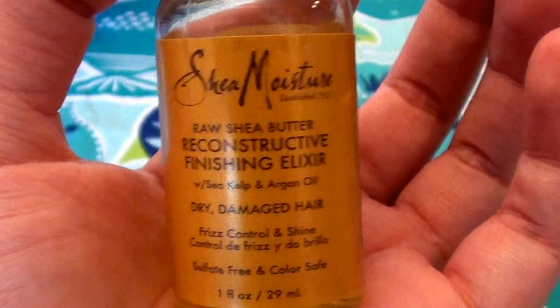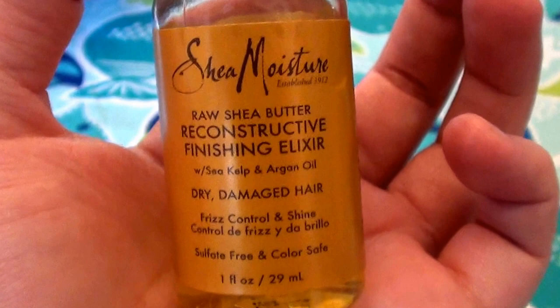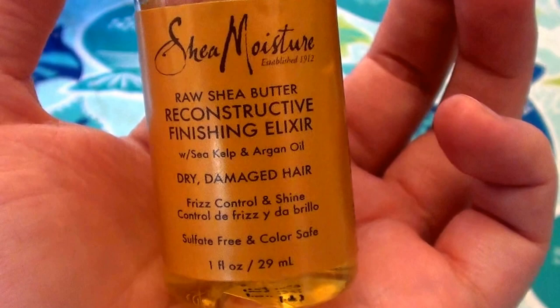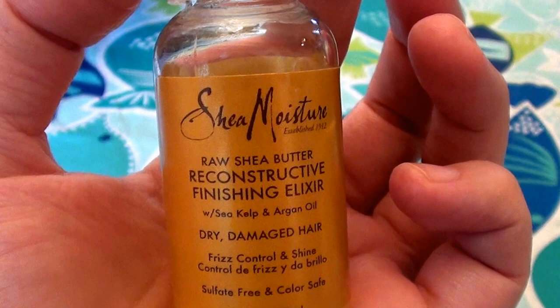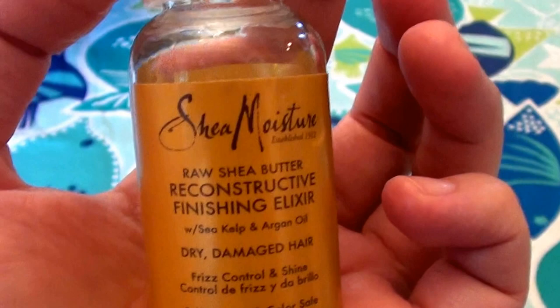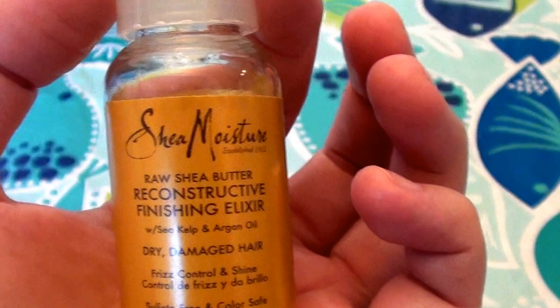It is cruelty-free, not tested on animals — another reason I love the Shea Moisture brand. It is EDTA-free, mineral oil-free, phthalate-free, and paraben-free. No icky chemicals or carcinogenic agents — none of that. It has that typical Shea Moisture smell — a little nutty, reminiscent of Shea Butter. It smells like a souped-up version of Shea Butter with a very nutty smell to it.